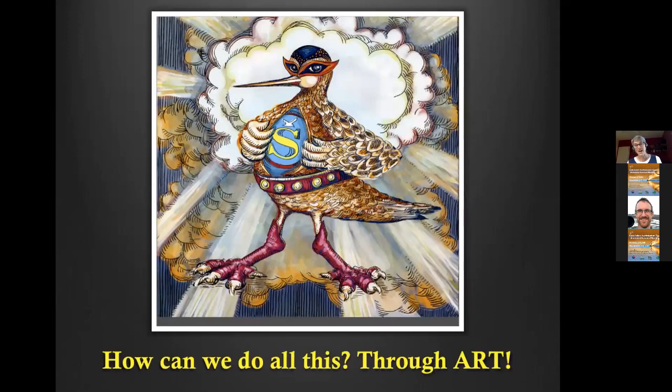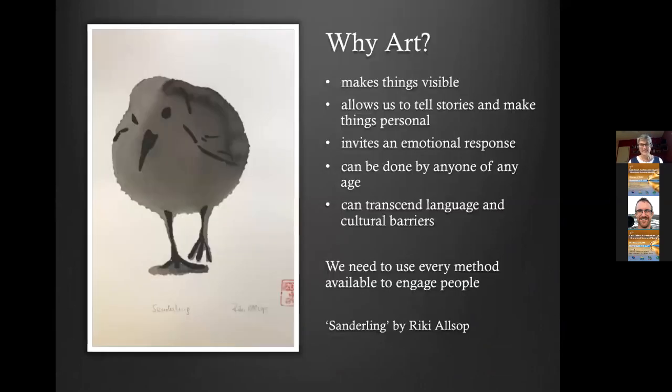How can we do this? Well, obviously through art — though art's not the only way. Art is definitely a very powerful tool that can be enlisted more broadly to help engage the broader public. And that's super Godwit, obviously. So why art? I'm speaking mainly of the visual arts — art makes things visible. And shorebirds are not visible, that's one of their problems. But once upon a time nobody knew anything about whales, and then all of a sudden everybody in the world cares about whales. Shorebirds are actually a lot easier to see than whales, so it's not impossible.